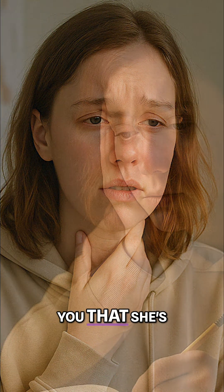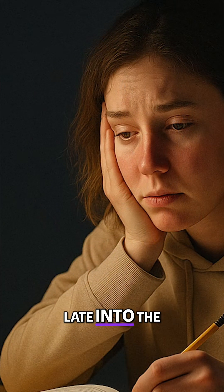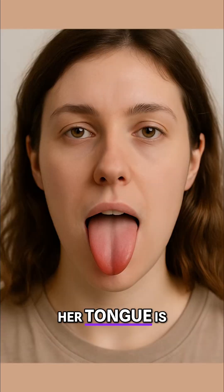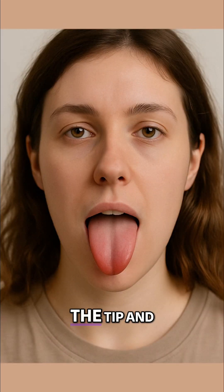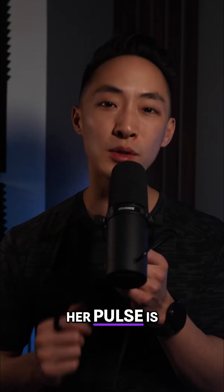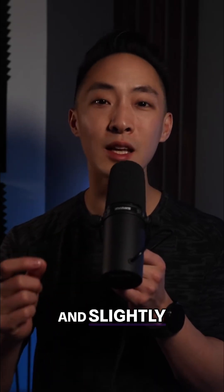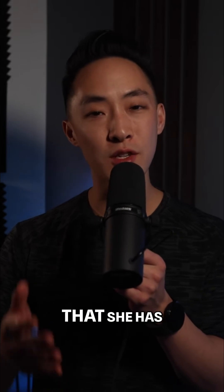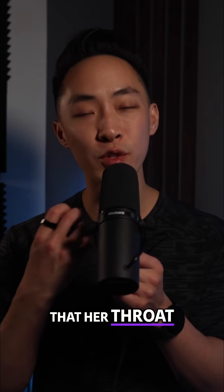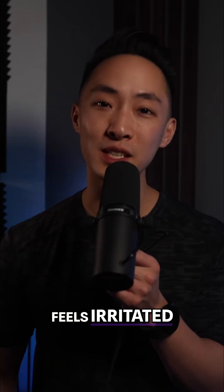She mentions that she's been studying a lot late into the night for her midterms and now her symptoms are getting worse. When you examine her, you notice that her tongue is slightly red on the tip with a thin yellow coating. Her pulse is floating and slightly rapid. She also has some sweat on her forehead and says she sweats spontaneously. Her throat feels scratchy and irritated.